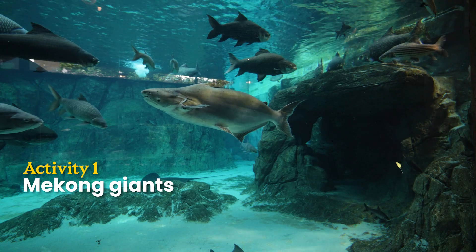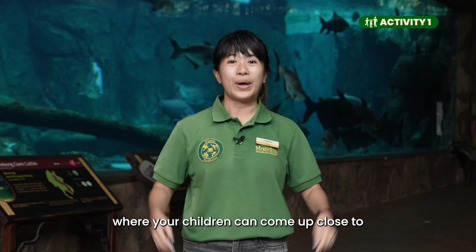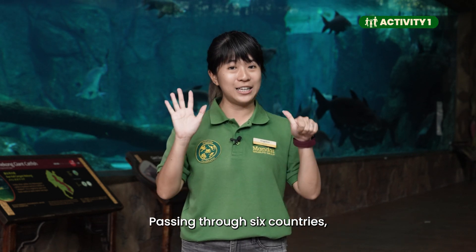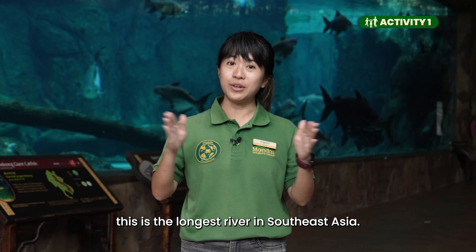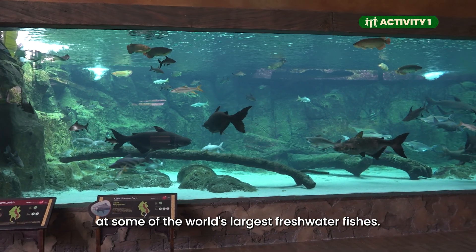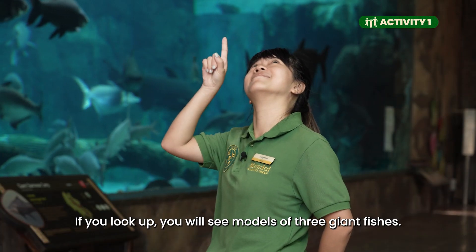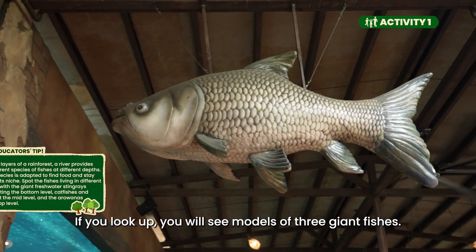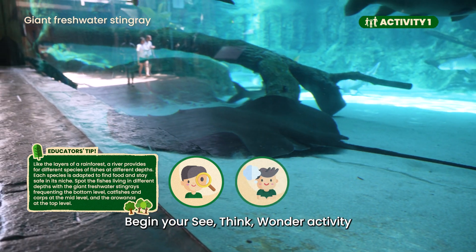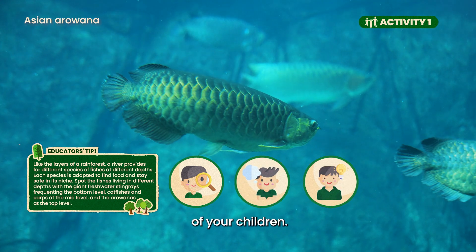Activity 1: Mekong Giants. I'm standing in front of the Mekong River Exhibit, where your children can come up close to fascinating giant fishes. Passing through six countries, this is the longest river in Southeast Asia. Here, you and your children can marvel at some of the world's largest freshwater fishes. If you look up, you will see models of three giant fishes. These models show how big they can grow. Begin your see, think, wonder activity to enhance the observation and critical thinking skills of your children.